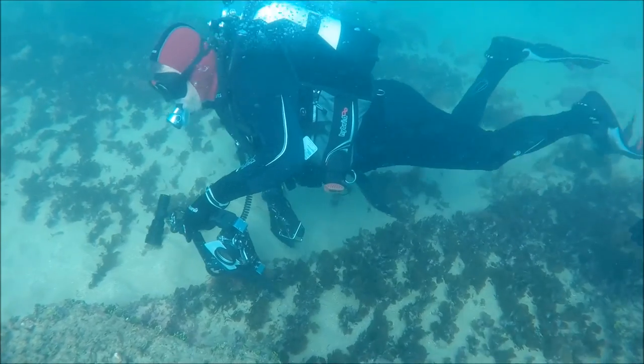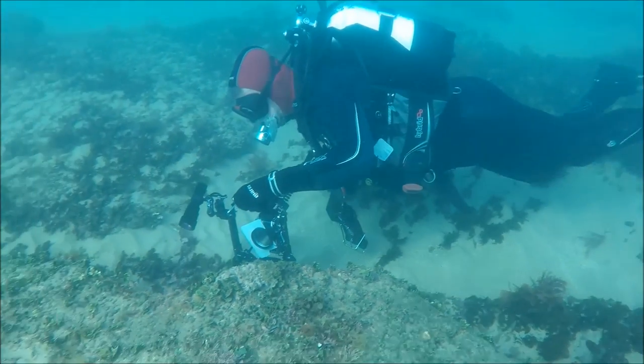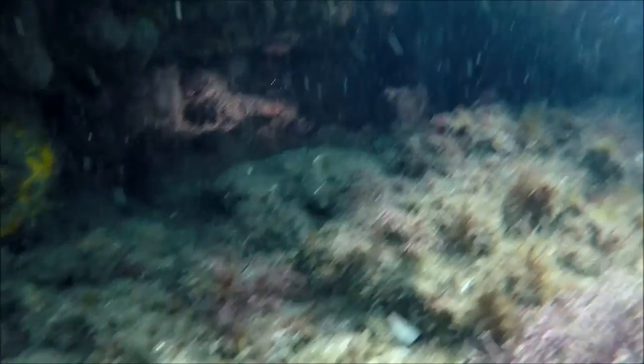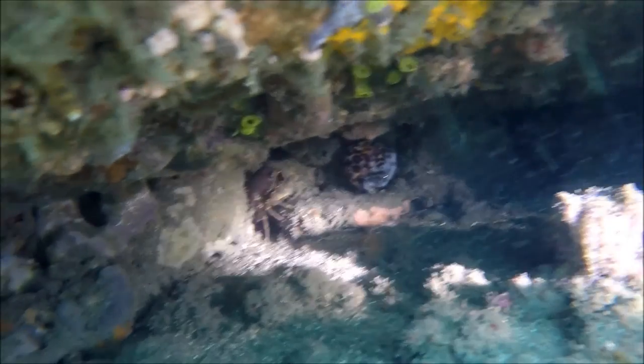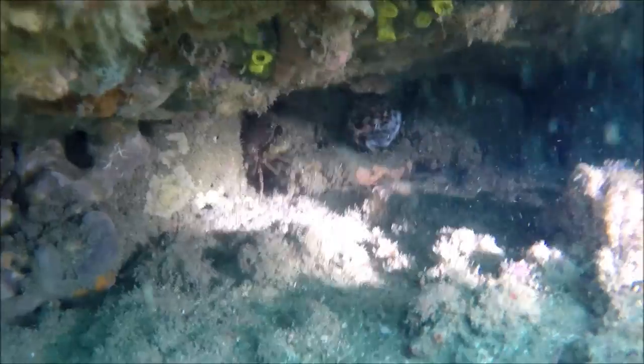Whilst doing our usual checking under the ledges to see what interesting things were hiding away, dive lead pointed out to me there was something good to see. I headed down and he shone his torch inside — all I could see was a cowrie shell and a crab, but what I couldn't see because of its perfect camouflage was the cuttlefish. It's right there on the right hand edge of the screen.